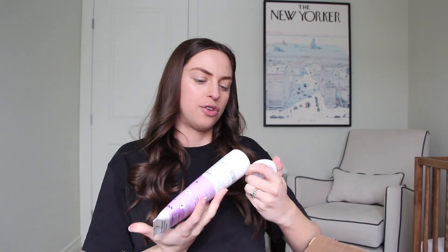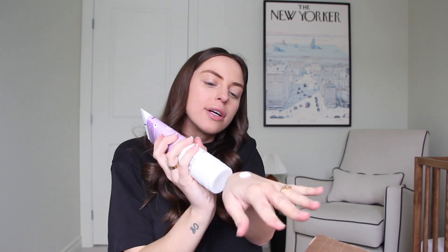Let me actually smell this right now. You obviously don't want something that smells aggressively, because babies aren't supposed to have strong scents. Just a very light lavender scent — it's nice, I like it.